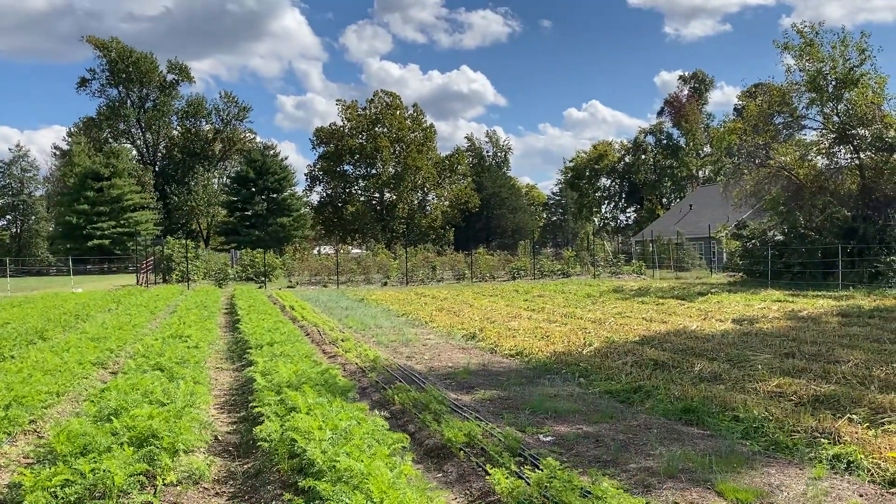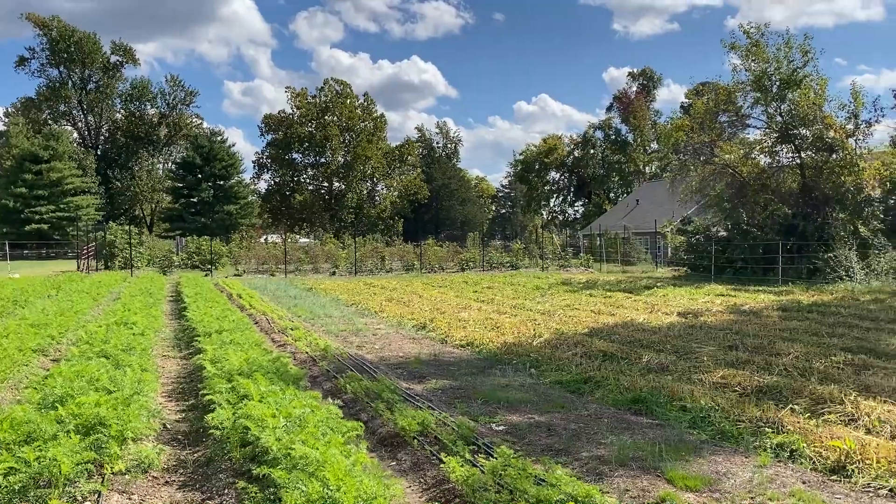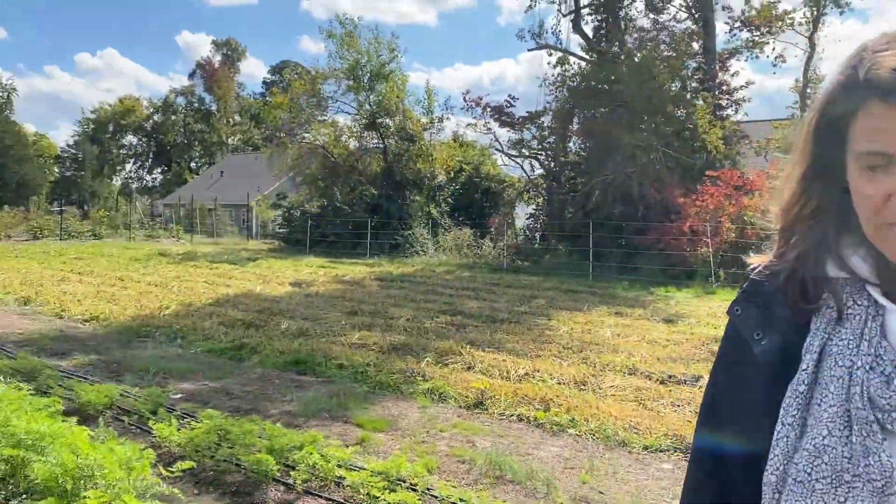We're letting the buckwheat die down and mulch down, and at the end of October we'll plant this whole block in garlic — so we'll have another nice garlic crop next year. And up here we have our orchard, which this was our first year that we were able to harvest from, so that was really nice.